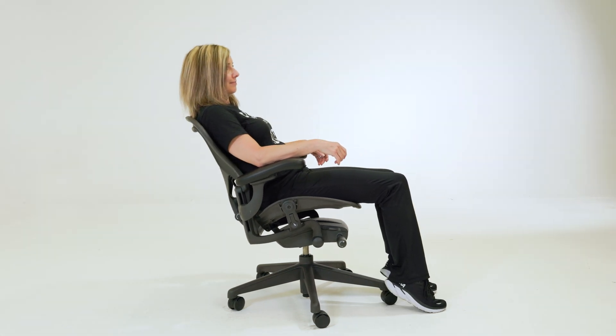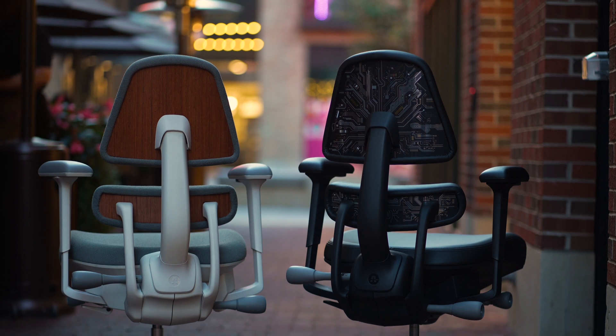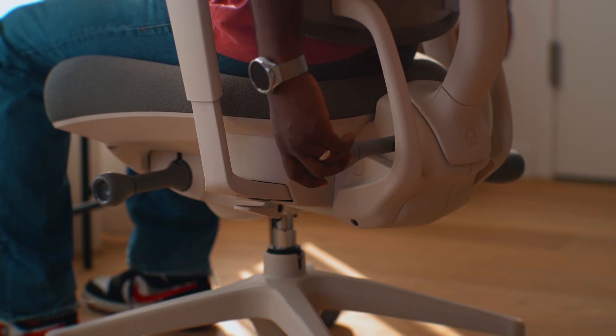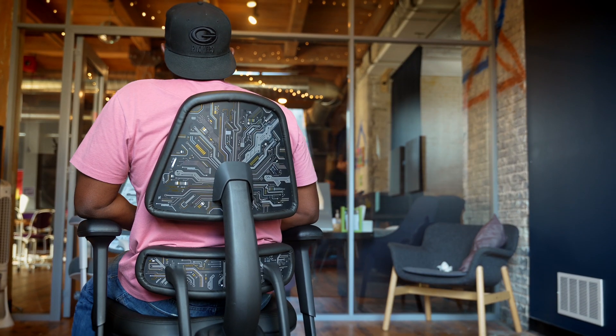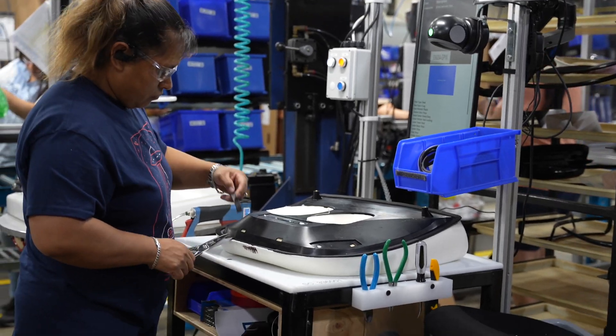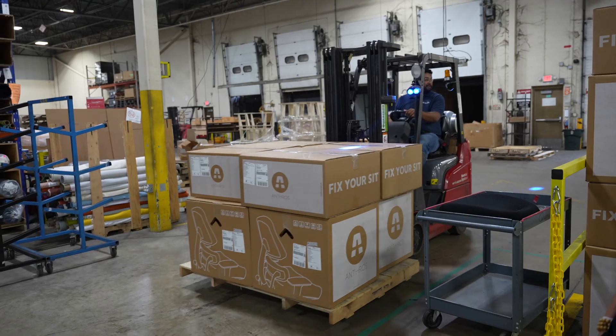A significant amount of scientific research and intention has gone into every component of the Anthros chair. We guarantee that your body will feel the difference, and we offer a 30-day risk-free trial and a 12-year warranty. We take pride in the fact that Anthros is made in the USA.